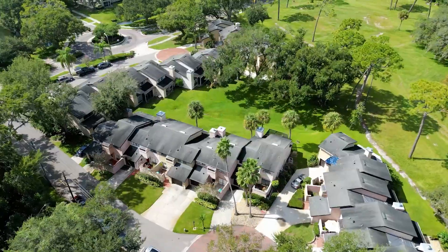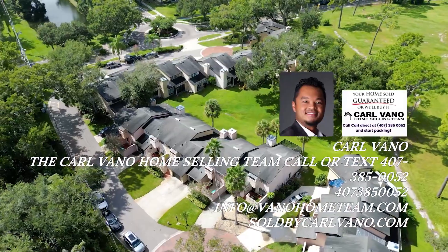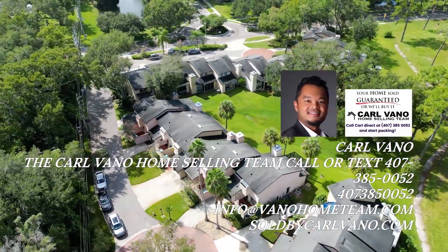This must-see gem is in high demand, so call today for a private tour and make this property your own.